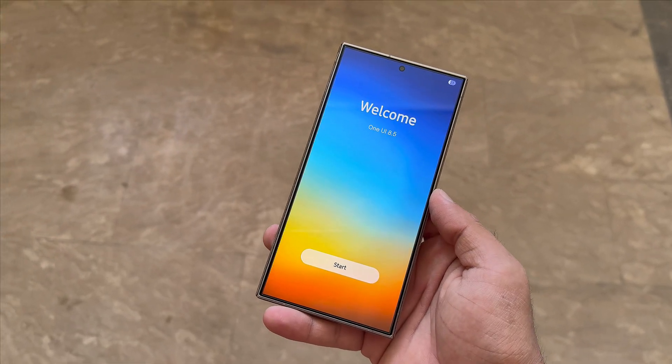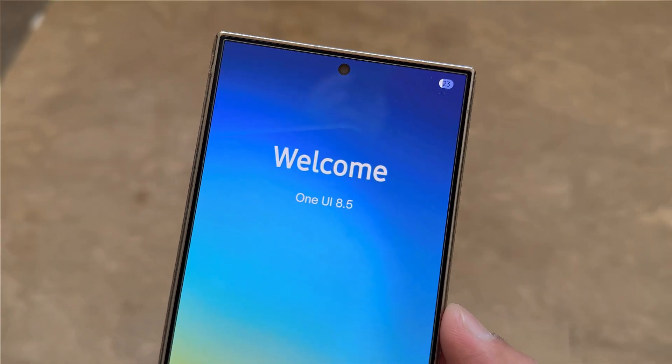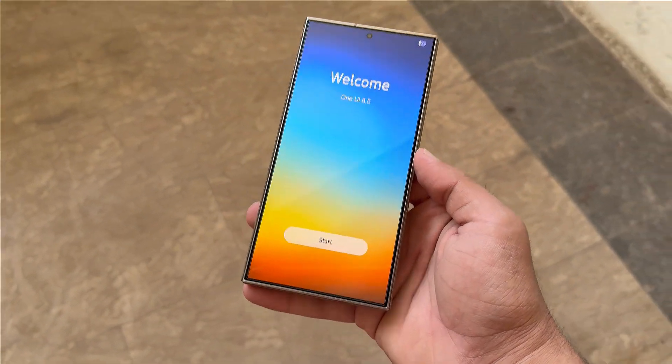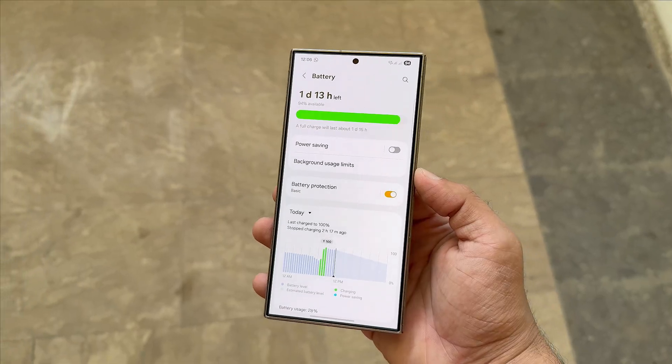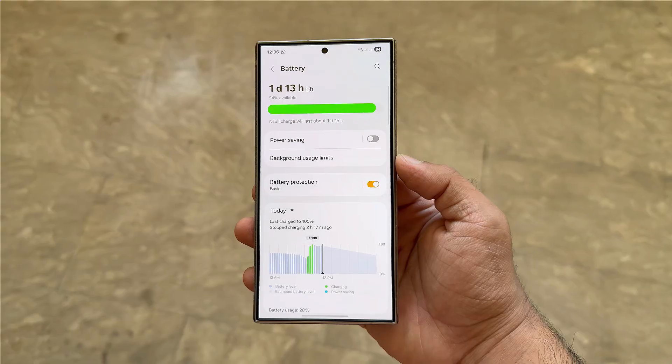And that's all for today. One UI 8.5 looks like a real step forward for a massive battery upgrade, and I'm super excited to see it in action. As always, don't forget to like the video, subscribe if you haven't already, and I'll see you in the next one. Peace out.